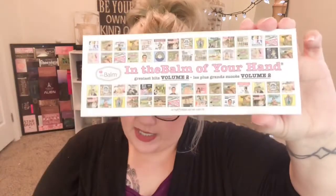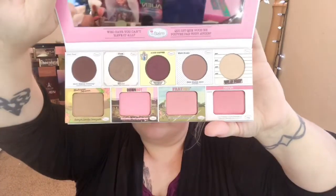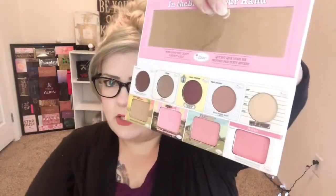The star of the show is The Balm — the 'In The Balm of Your Hand' palette. It's a very nice, versatile palette. I do believe I had this one before and gave it to Marley, but I'm still excited to get it again. It has bronzer, three blushes, some eyeshadow, and a highlighter which is the Mary Luminizer. I kind of regretted giving it away, so when I saw we were getting it I thought it was meant to be! That was supposed to be $32.